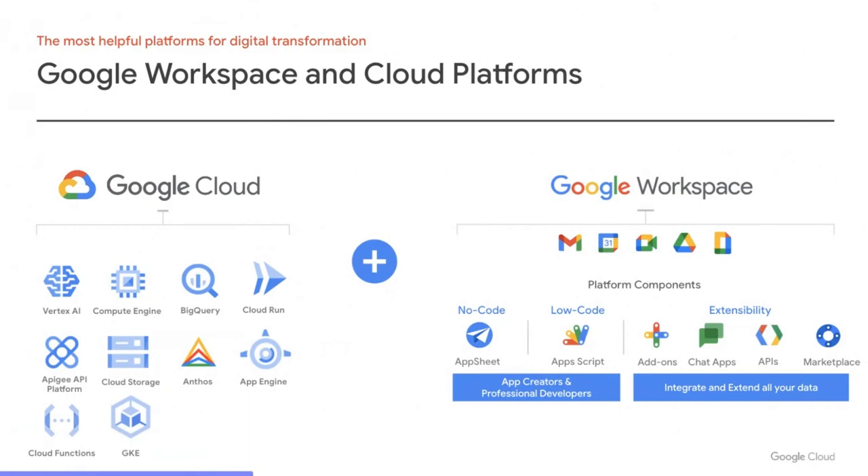If you've used Gmail, Google Drive, or Google Sheets, you're already familiar with Workspace. What you may not know is that these apps have APIs and platform components that let you integrate, customize, and extend these applications to create collaborative applications, automations, and workflows. Apps Script is our low-code platform, usable by both citizen and professional developers, to build tools from simple macros to complex UI-integrated applications like add-ons and chat apps. For example, Google Slides doesn't have a progress bar feature yet, but you can build one as a Slides add-on using Apps Script.